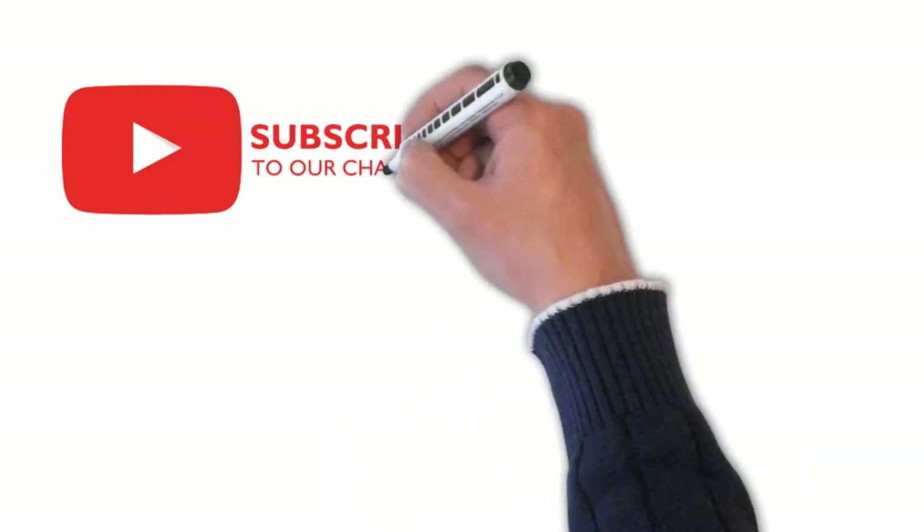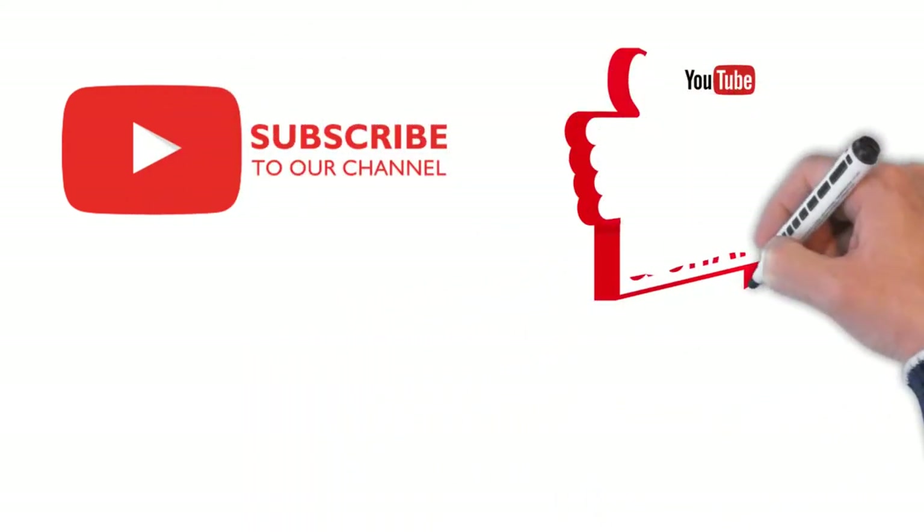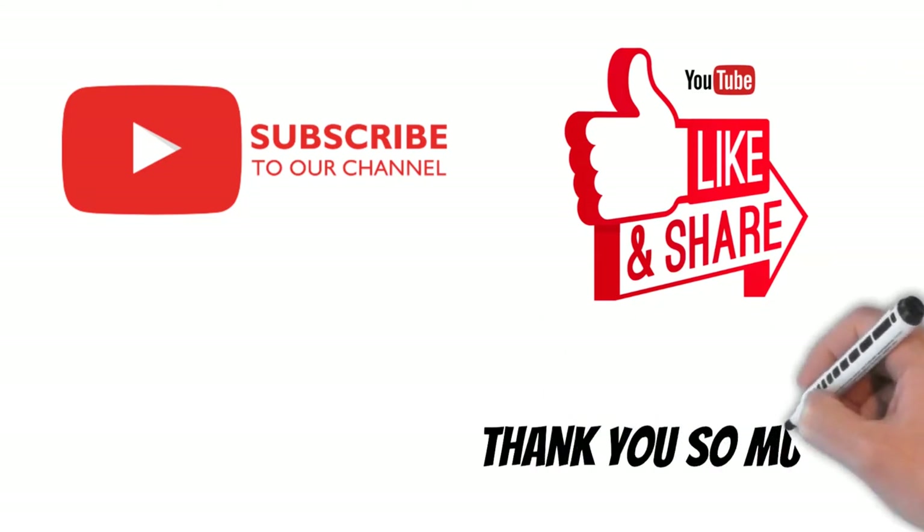Please subscribe, like and share, and thank you so much for your support.